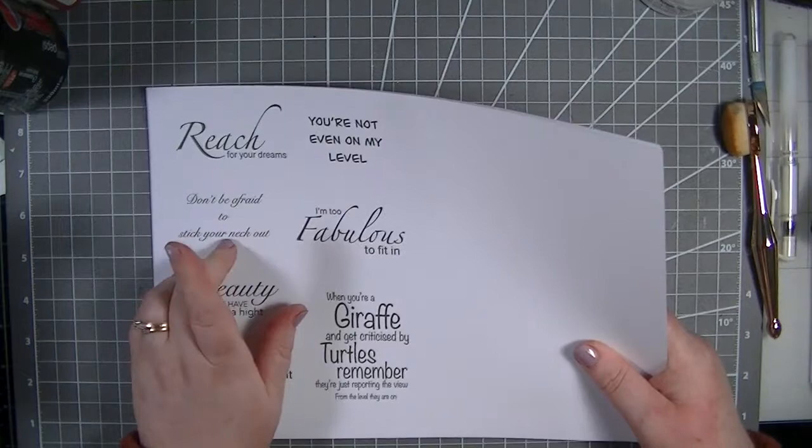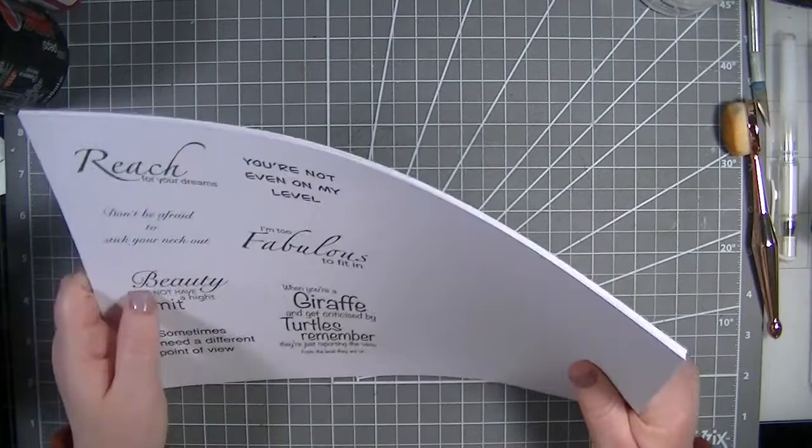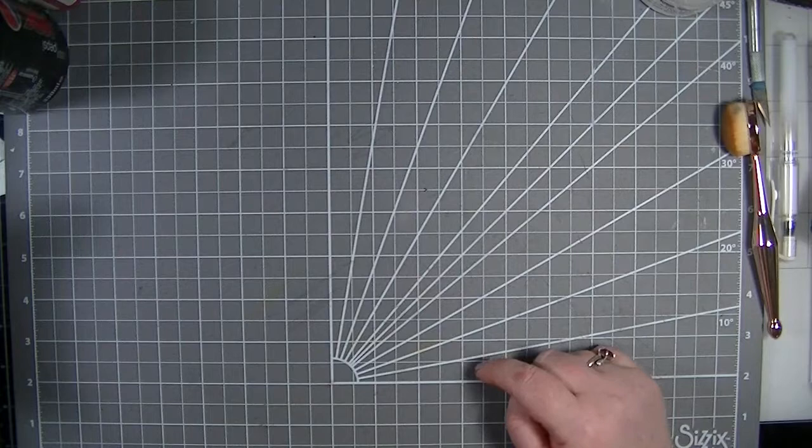The whole collection is £12.99, or each giraffe is £2.99, but you can only get the sentiments and accessories if you buy the full kit. I do have a coupon code for 15% off, so check that out in the description box below - it's only until Sunday midnight, so definitely check that out.